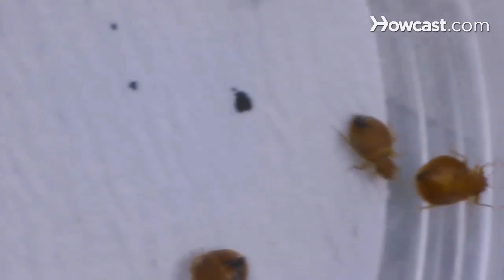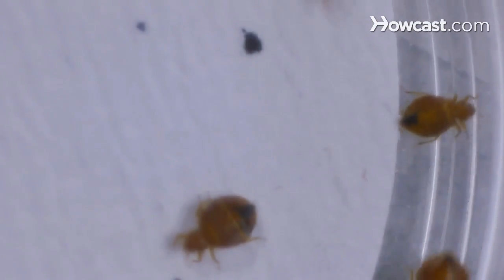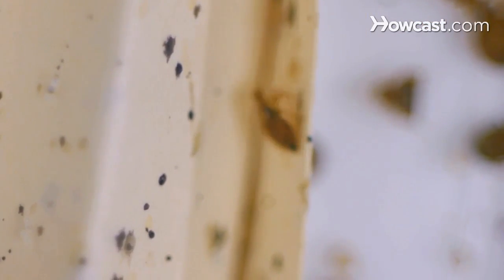Bedbugs are a quarter inch long, oval, flat, and reddish brown — that's the adult. The first instar, when it hatches out of an egg, is translucent in color and about the size of a letter on a penny, and those can be very difficult to see. But if first instar bedbugs and eggs are present, theoretically adults should be there too, so during inspections we look for adult bedbugs and, as disgusting as it is, the fecal spotting — black spots usually associated with sleeping areas.